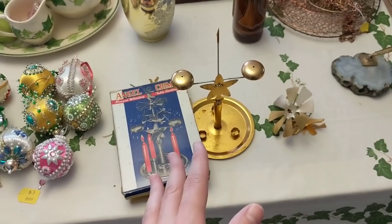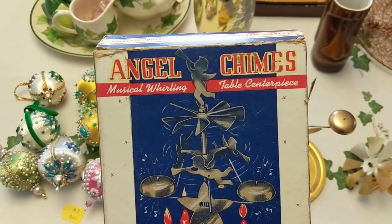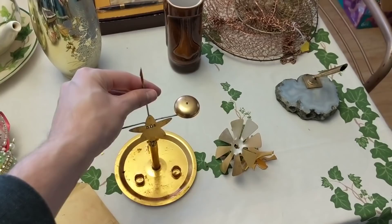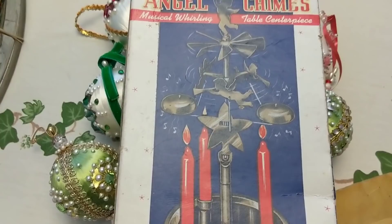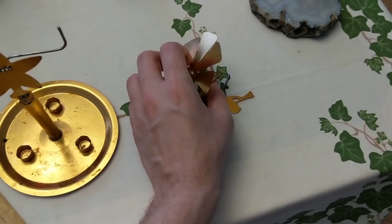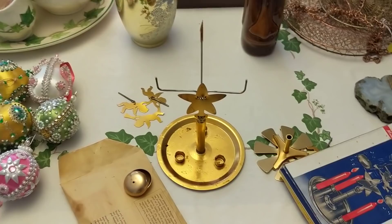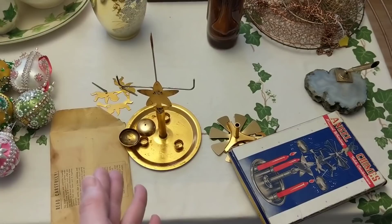I took a chance on this — it was two dollars. It looks to be from about the 50s: angel chimes musical whirling table centerpiece. The candles weren't in the box, and everything was in pieces. I tried to figure out if I could make heads or tails of it, but I don't think everything is there — I couldn't get the top to stay on without it wanting to fall. I'll probably just put it to the side.